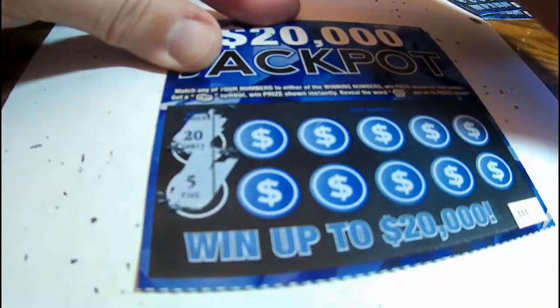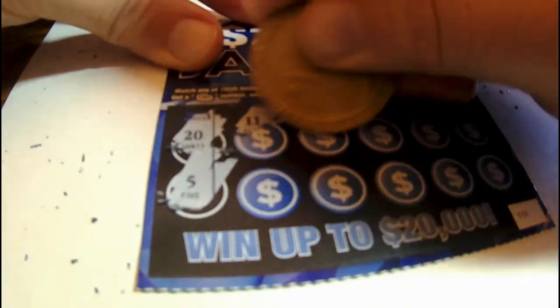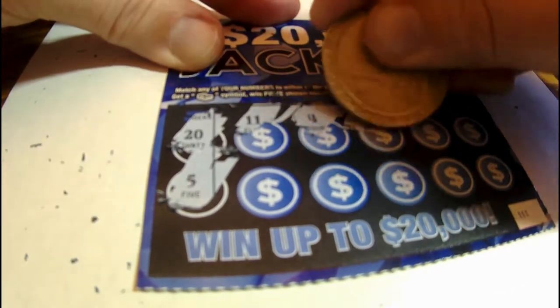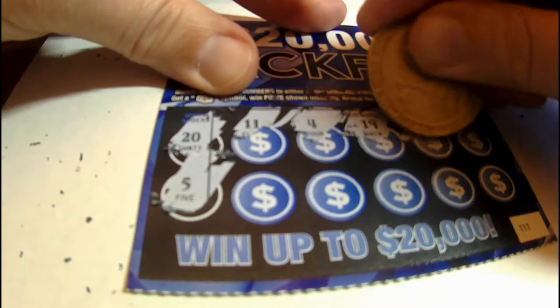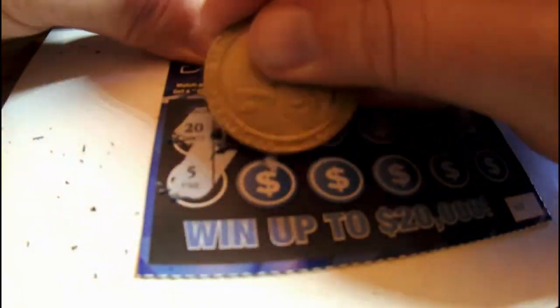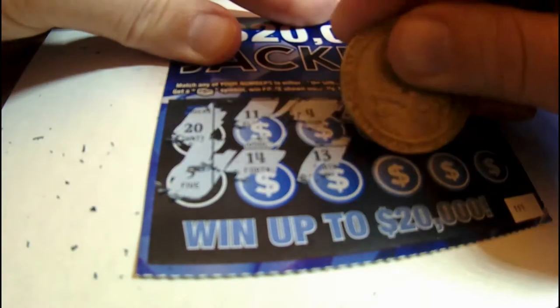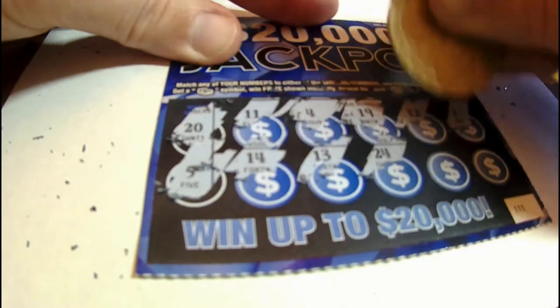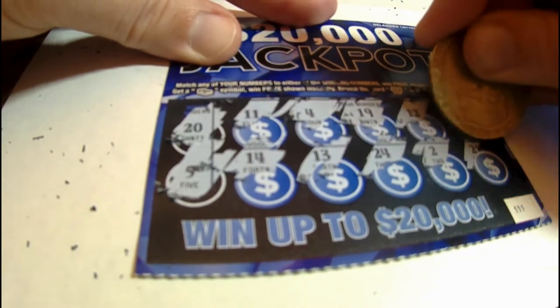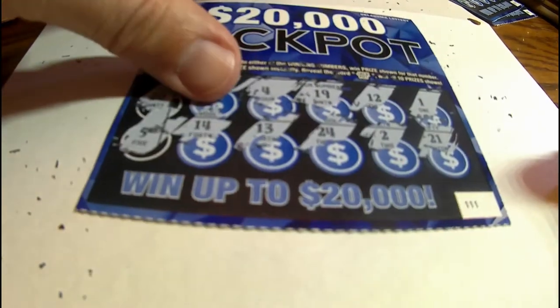Twenty thousand dollar jackpot — haven't hit it yet. Oh, another 20 and a five. Got one — 14, 13, 24, 2, and a 21. So that ticket was a loser.